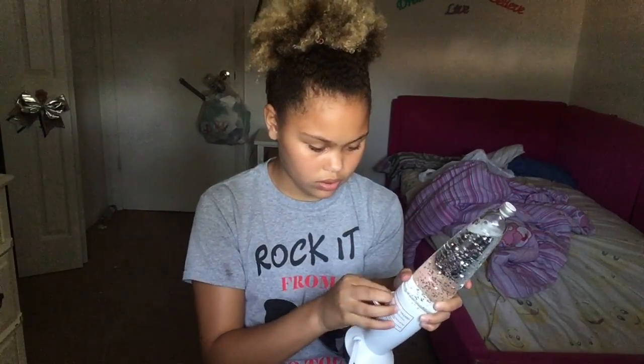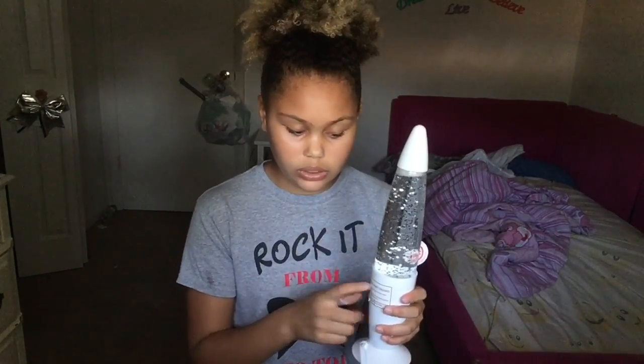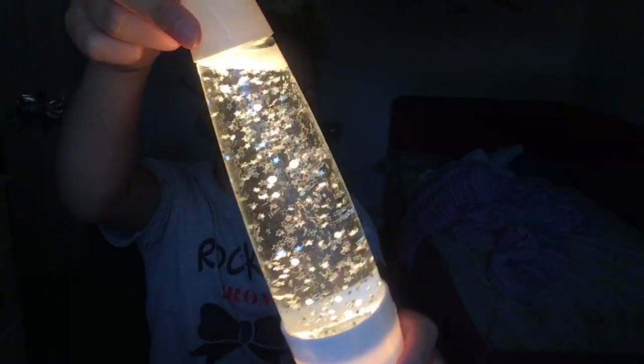I'm going to take off the sticker — it's a heat hazard warning, but I don't really need it. Then we're going to pop on this cap. I wish this sticker was as easy to take off as that other one. Wait, it's really cute — oh, it's cute! I like it!